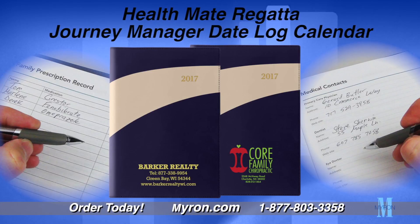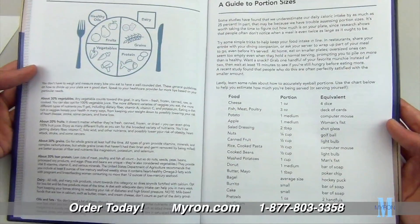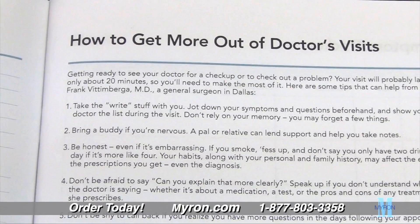Show patients and clients you care with our new and exclusive HealthMate Regatta Journey Manager Date Log Custom Calendar. This 56-page planner is loaded with invaluable health care information, from wellness advice and healthy eating tips to getting the most out of each appointment.